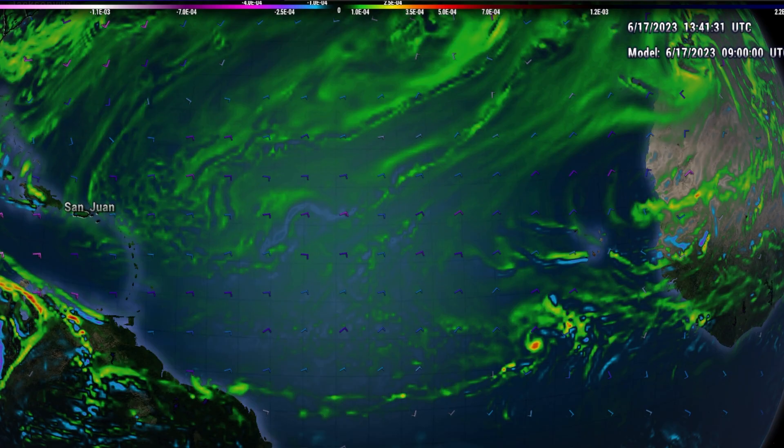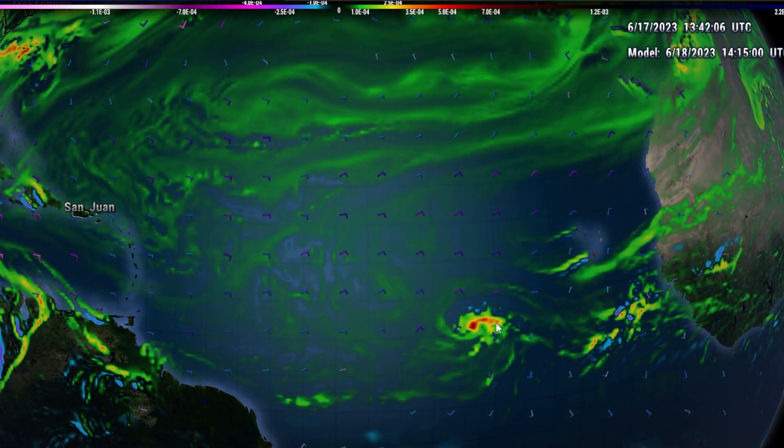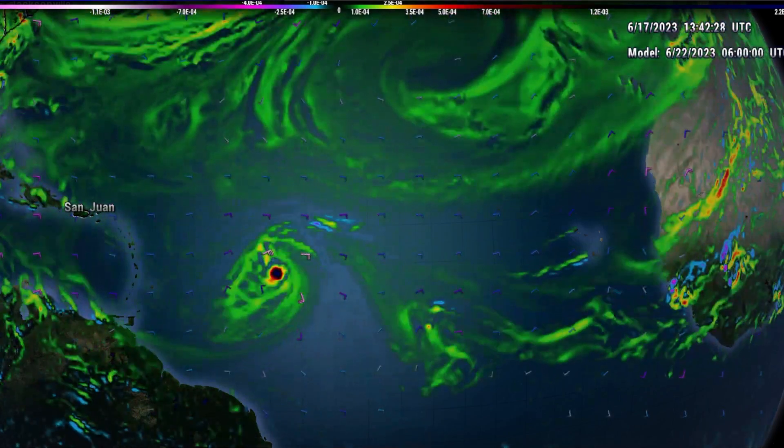Looking at the GFS 850-millibar vorticity — essentially the spin in the atmosphere at roughly 5,000 feet — combined with the 10-meter winds, we can see the current mid-level circulation, which is not yet a low-level vortex. Over the next several days, the tropical system merges with remnant areas of vorticity on the eastern side of the monsoon trough, gets slingshot around, and consolidates within roughly two days, putting us well on the way to tropical cyclone genesis. The forecast guidance shows continued intensification into a tropical storm, and recent GFS and European model solutions have actually developed a hurricane in the forecast within about five days as the system moves west-northwest.